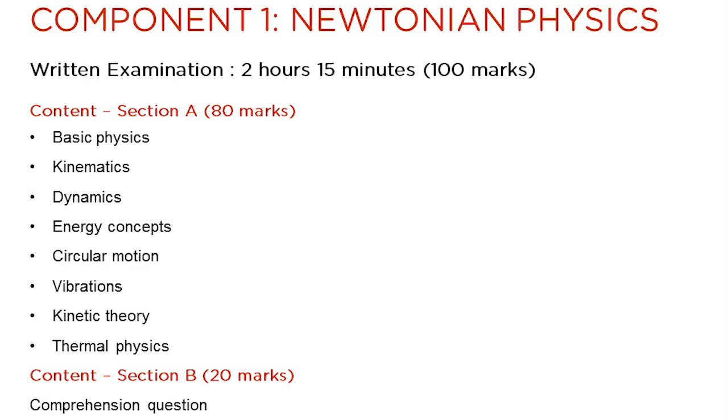Component 1 is worth 100 marks and has an examination time of two and a quarter hours. This slide summarises the topics which feature in the component. The written examination is comprised of two sections. Section A contains questions on the topics which make up the unit and Section B contains a comprehension question. The article will not be released in advance.